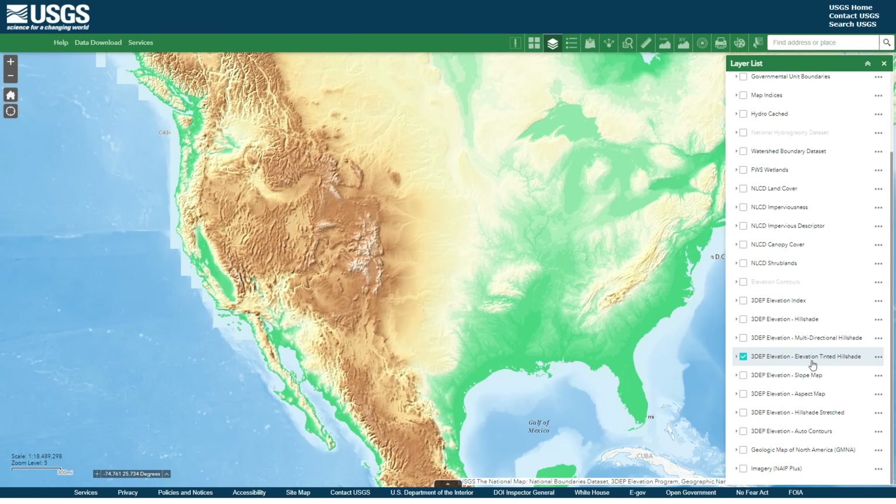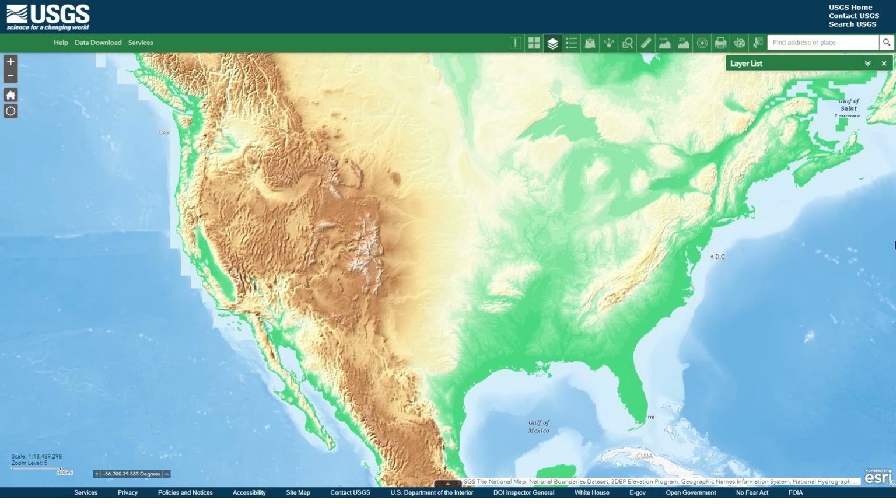With the help of their elevation-tinted hillshade — try saying that three times fast — this allows us to really see the underlying landscapes that would otherwise be obscured by foliage and vegetation and buildings and all that. And once you start to understand how much the planet has changed, especially in the last 15,000 years, this brings a whole new dimension to what you're looking at.